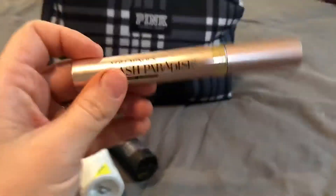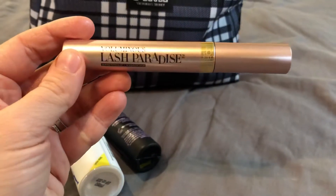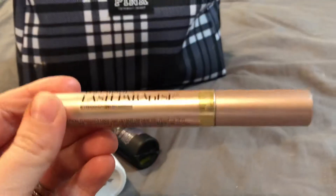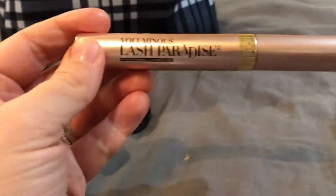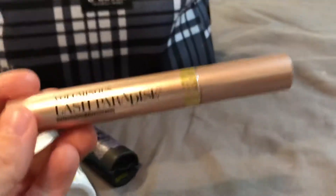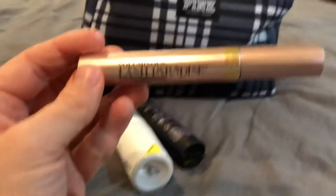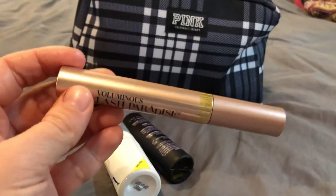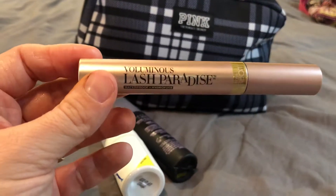Next is my mascara. I have currently been using this Voluminous Lash Paradise mascara in black. It's really good — from the drugstore, got it at Walmart. I found out about this through Tati, who is also a YouTuber. She raves about this, so I decided to try it and this is my second tube of it. I really like it.